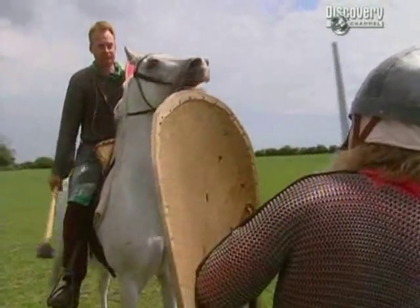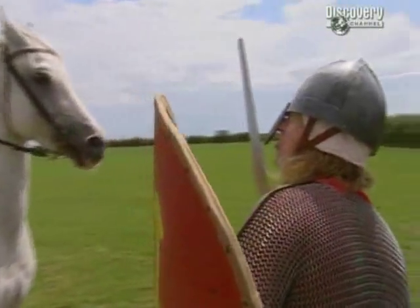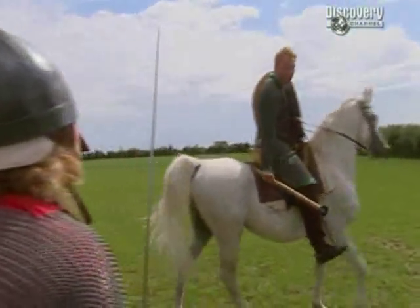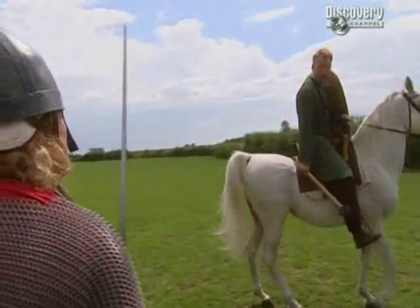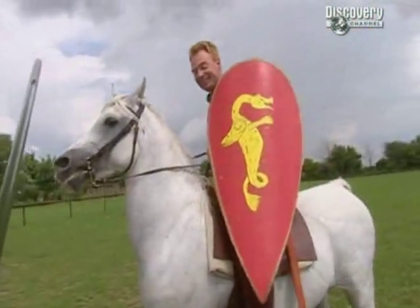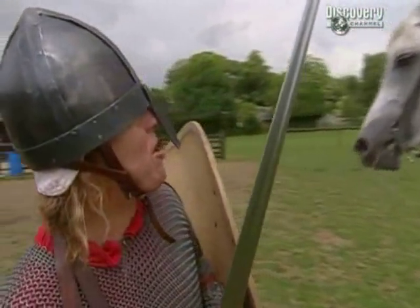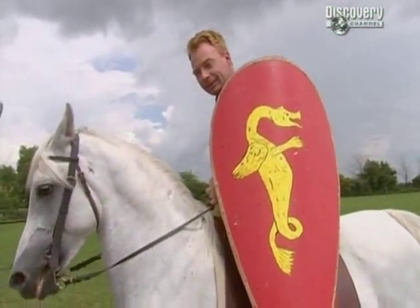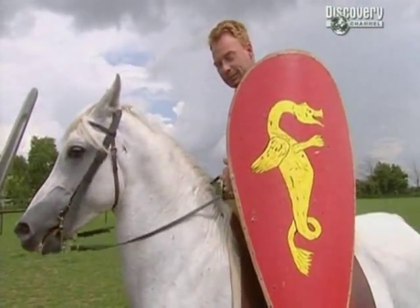Would I be able to stab the horse? You wouldn't think twice about it — you would be trying to kill the horse because if the horse is dead, then the rider is very vulnerable. You didn't think enough of your horse to put armor on that as well? It was a trade-off between mobility, speed, and protection.